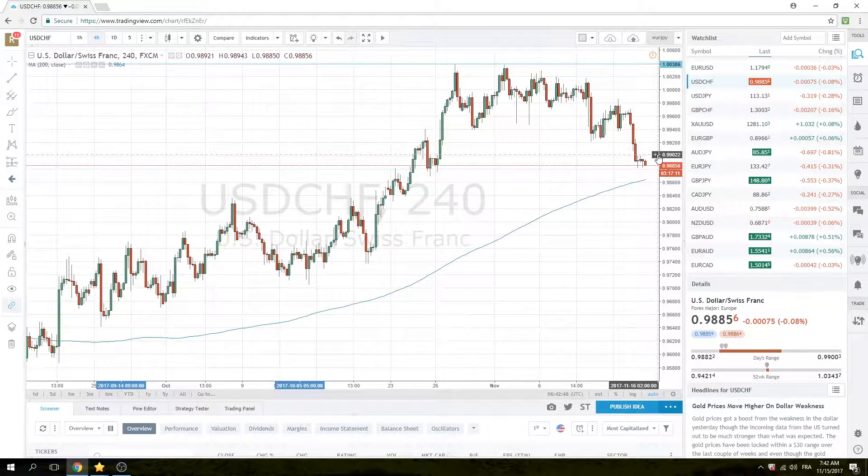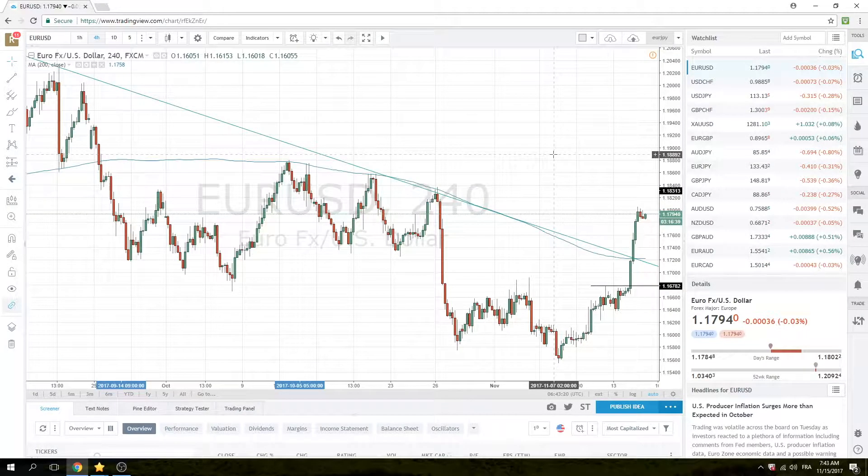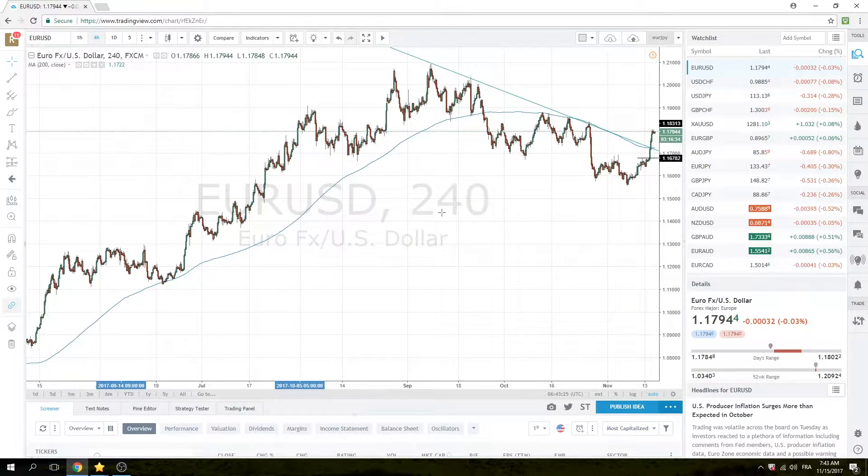Dollar Swiss made it through that 99.25 area yesterday, printed a 98.83 low. No reason this doesn't continue today. Keep an eye on this 200 4-hourly bar at 98.65. Trickier — Dollar Swiss — but looks like more dollar selling. We broke the sort of 2-3 month trend line.